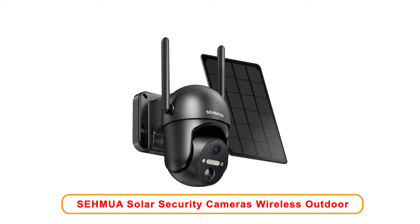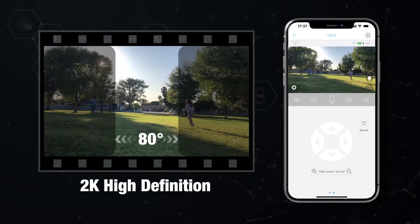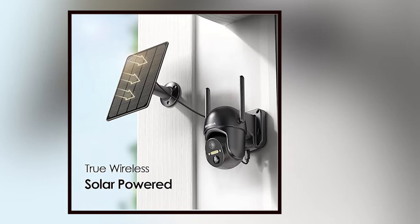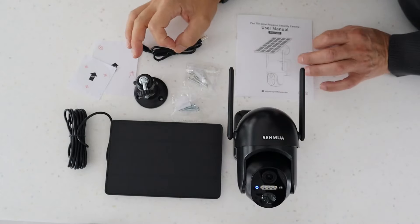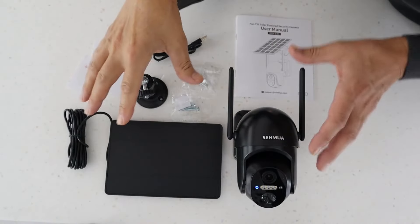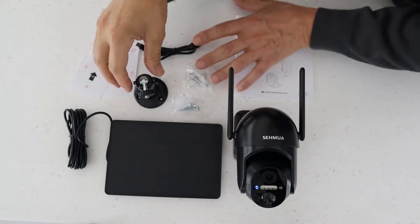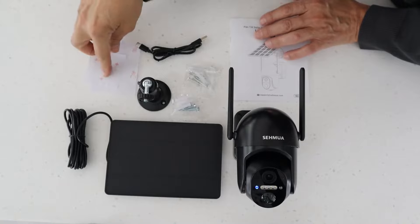Number 3: Samua Solar Security Cameras Wireless Outdoor. Samua Solar Security Cameras Wireless Outdoor provide effective home monitoring solutions for safety and peace of mind. With a resolution of 2,000 kilopixels, these cameras ensure that images captured are clear and detailed. The 204-degree field of view allows for extensive coverage, letting homeowners monitor wide areas without blind spots. Being battery-powered enhances versatility and convenience, as there is no need for complicated wiring. The solar charging capability allows the camera to remain functional even in remote locations, offering flexibility in installation options. Users can place the device in various outdoor settings without worrying about power outlets.